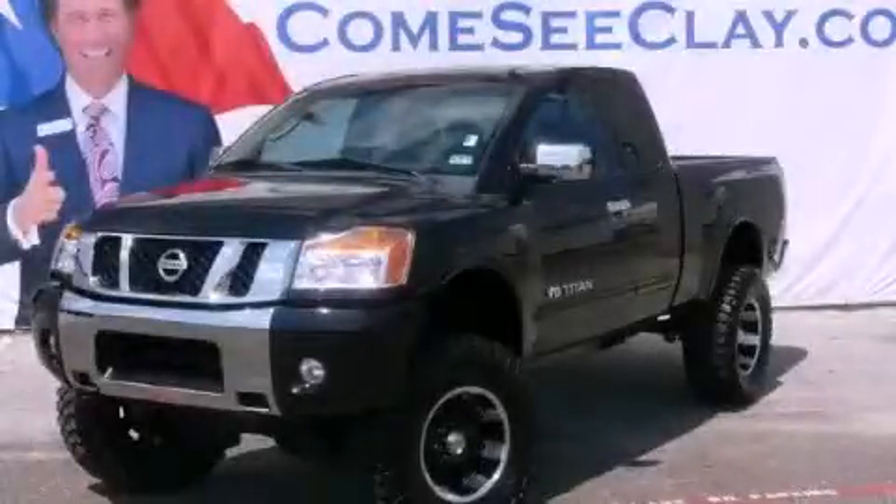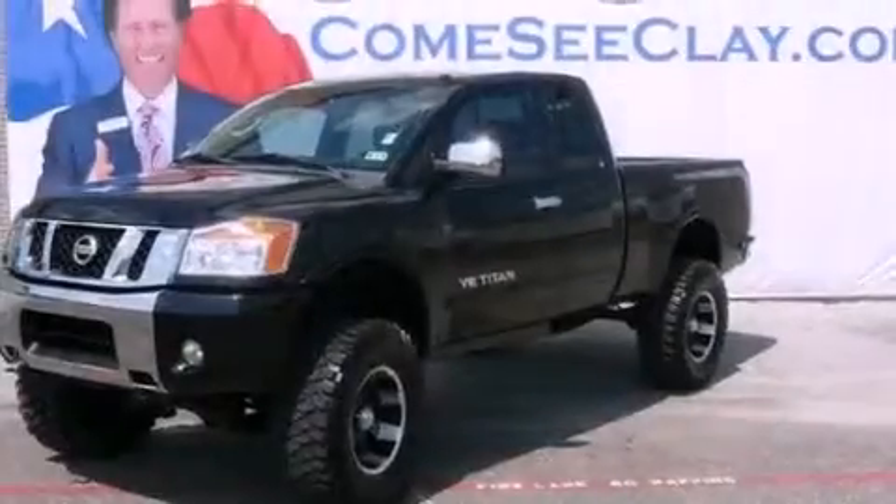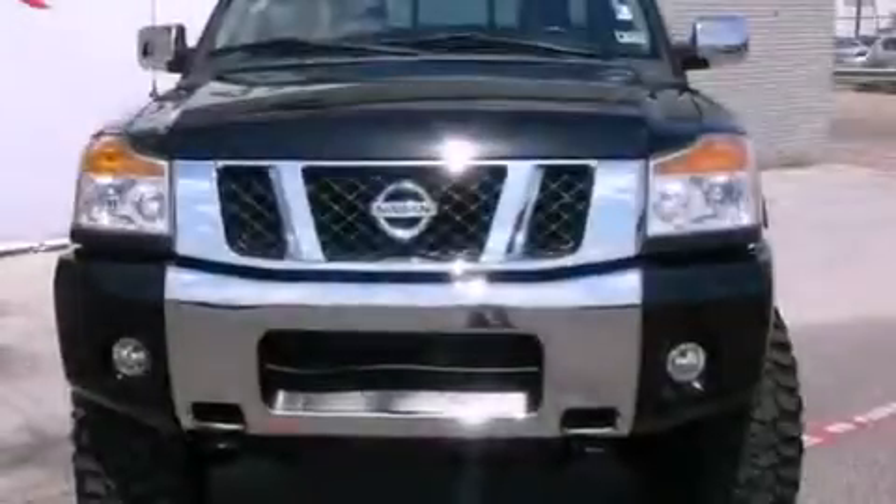This is a 2008 Nissan Titan. It has what you need for work as well as what you want for play. It features a 5.6-liter 8-cylinder engine and an automatic transmission.